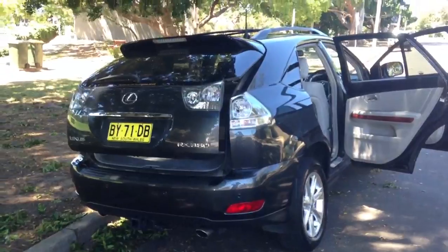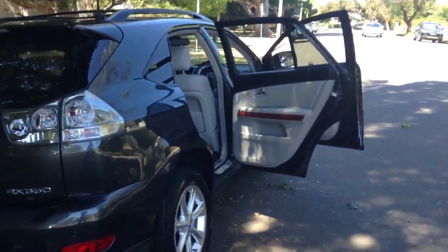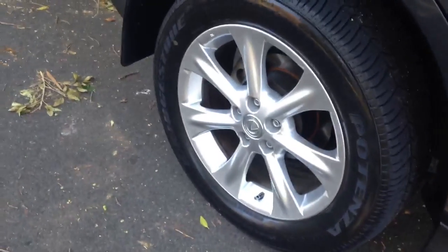So this car is available at Edward Lee's — it's done 77,000 Ks, one owner, logbooks. I can't find a mark on this car; I'm sure if you put a magnifying glass on it you might find one, but to me it's very, very immaculate. Alloy wheels gutter-rash free.